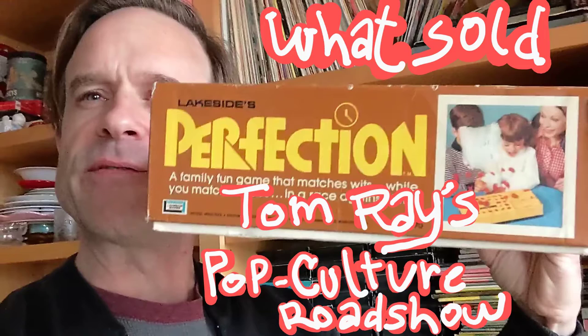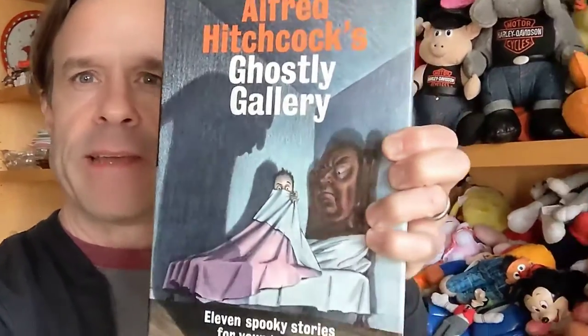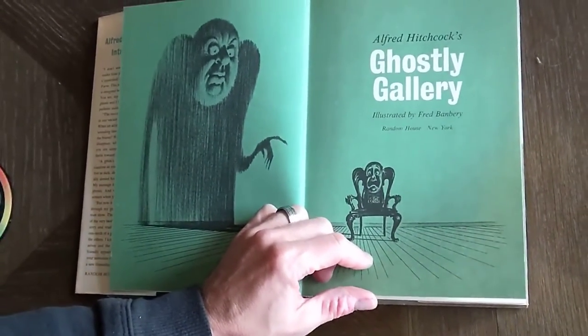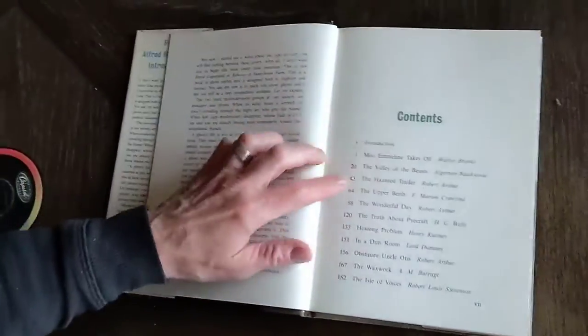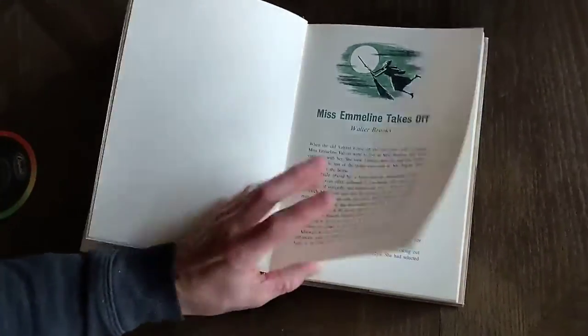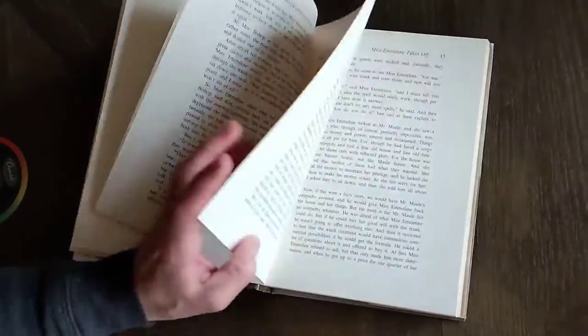I am looking for some of the retro and vintage things that I sold this weekend. This one's called Alfred Hitchcock's Ghostly Gallery, and it is 11 spooky stories for young readers. It's from the 1960s. The illustrations in it are by Fred Banbury, and it is a collection of different stories by different authors. So Alfred Hitchcock just writes an intro to it, and then the rest are short stories with two-tone illustrations written by different mystery and suspense authors.